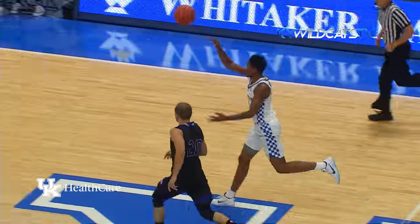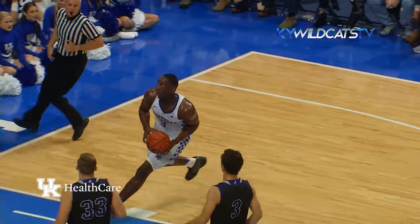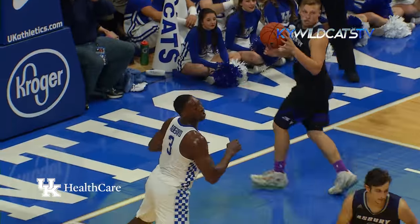Monk racing up the right side, lobs it ahead for Kalia Jones who throws it down. Here's Adebayo on a run out at the other end, gets behind the defense and throws down a reverse slam.